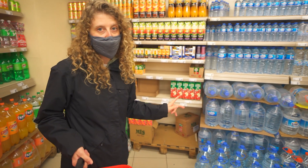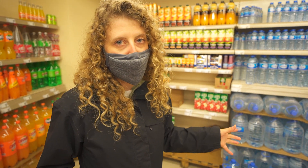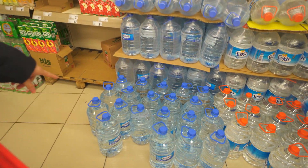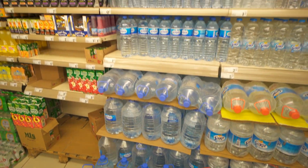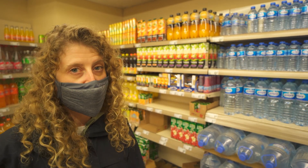Water is extremely cheap in Turkey. You can't drink the water from the tap so everyone buys water from the grocery store, but it's super super cheap — this five-liter jug is only 3.50 lira, so it's like 50 cents for five liters of water, which is insanely cheap.